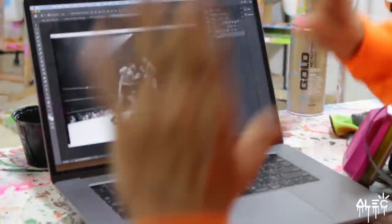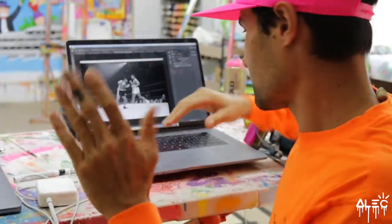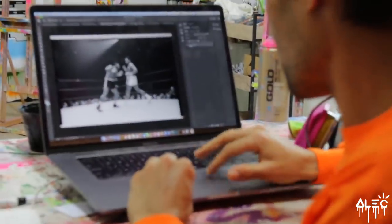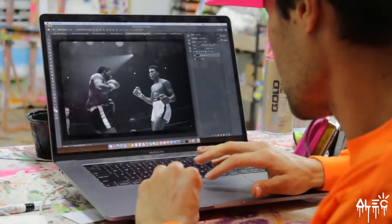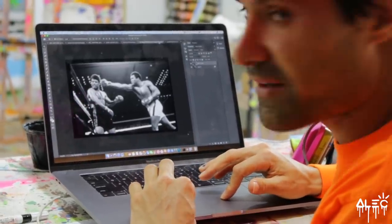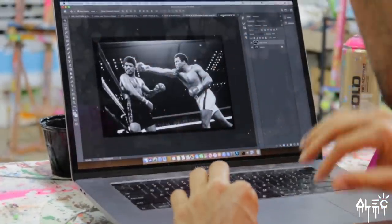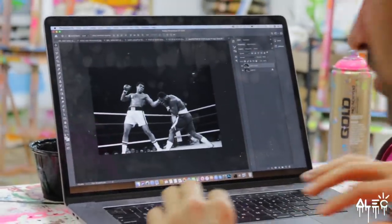My idea is to have four of them as a kind of print suite — four images you can buy all together. This would be one of the images, and here's the next one, another image. I think it'll be cool to add colors. So this is kind of a new take — I've done painting on photographs before.